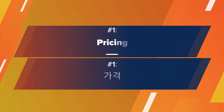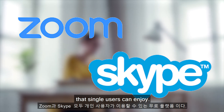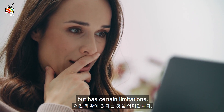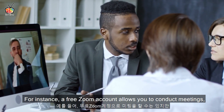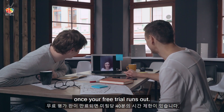Number 1: Pricing. Both Zoom and Skype have a free platform that single users can enjoy. By free, I mean it has all the basic features for it to be useful but has certain limitations. For instance, a free Zoom account allows you to conduct meetings, but you have a time limit of 40 minutes per meeting once your free trial runs out.